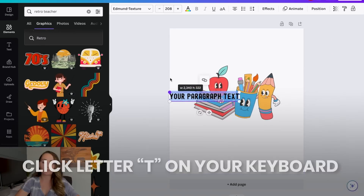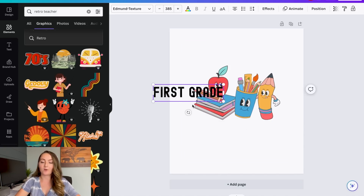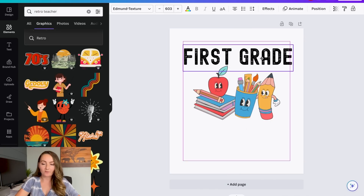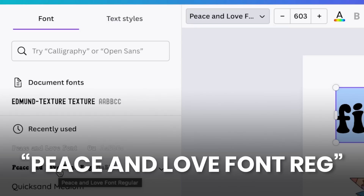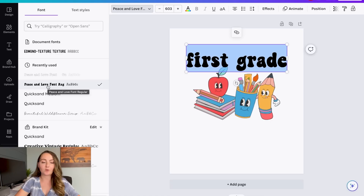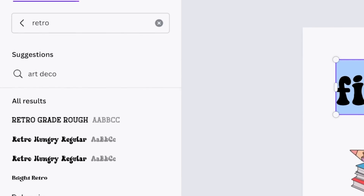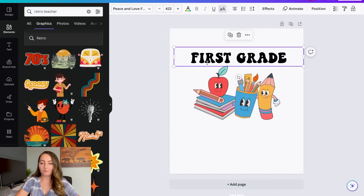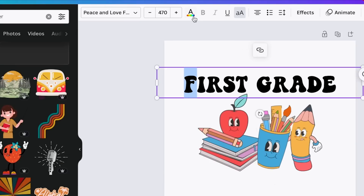You can click the letter T on your keyboard to create a text box. For this example I'm going to do all of the grades — first grade through fifth grade — since that's typically what I've sold well in the back-to-school niche. I'm going to center this above the graphic, and I want to do a more retro font since that's the vibe we wanted. I really love this one called Peace and Love font, which I got off Creative Fabrica, but there are tons of great retro ones right on Canva as well. I'm going to change these to uppercase since I think that makes more sense as all capital letters.